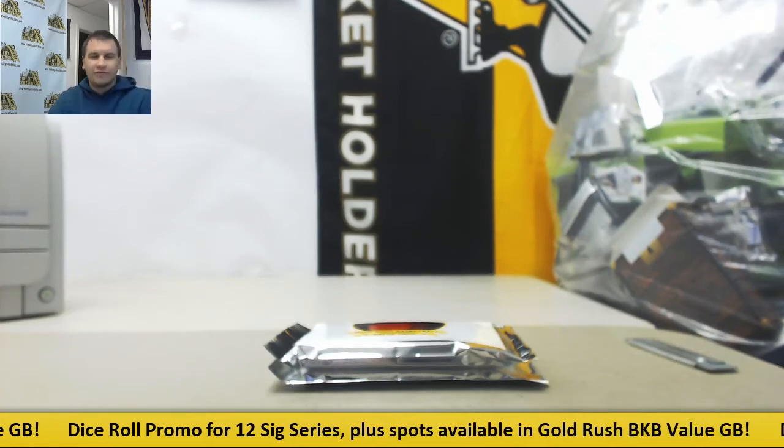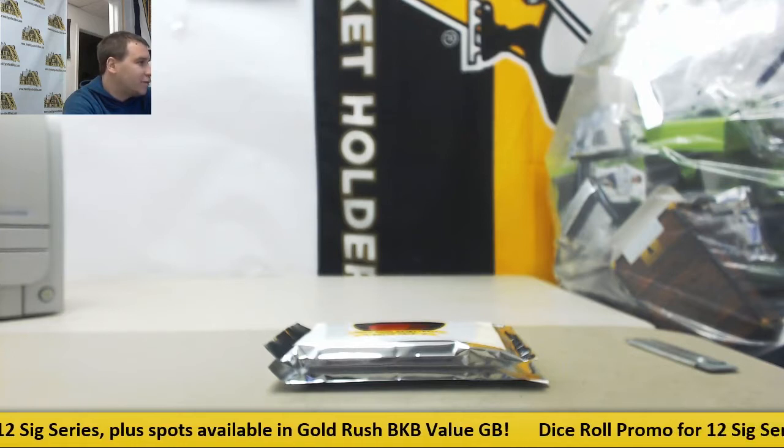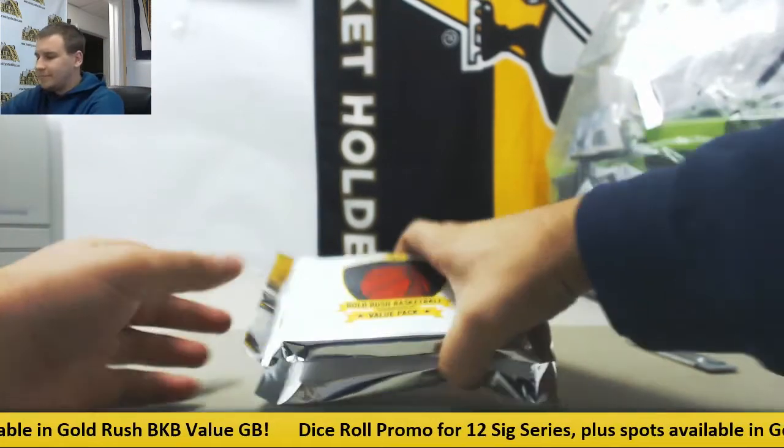We've got a live break here for Jeffrey. We're going to do two packs of 2017 Gold Rush Basketball Value Packs. Let's see if we can get something nice out of here. Good luck.